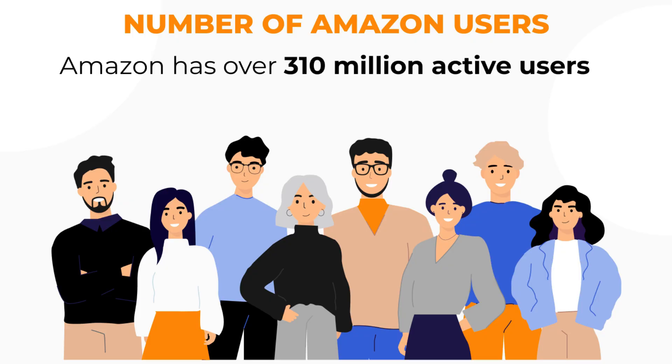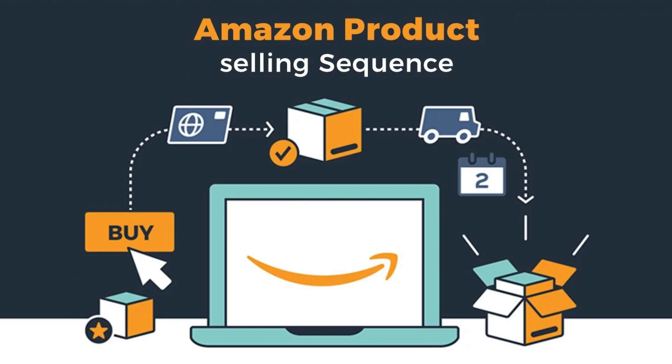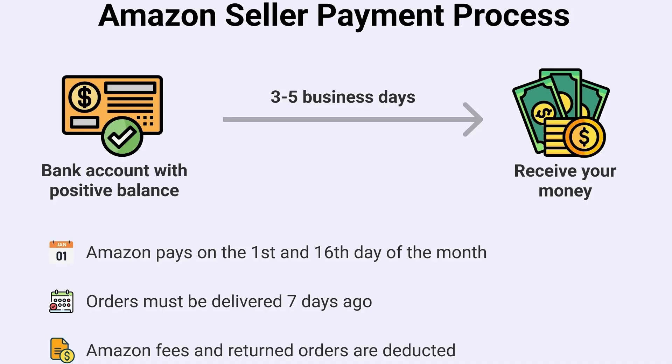Here are some compelling reasons to consider this integration. Amazon has a global reach with over 300 million active users. Amazon is a trusted brand, and customers are more inclined to make purchases from a platform they trust. Amazon's selling process is streamlined, making it easier for new sellers to get started and sell their products with less hassle. It is also known for its fast payment process, allowing you to access your earnings promptly.